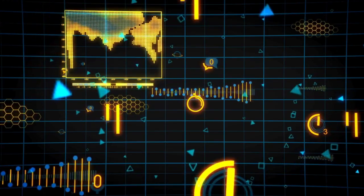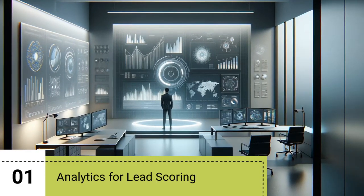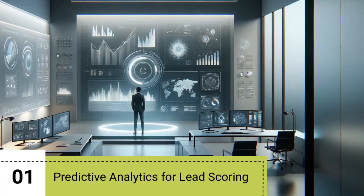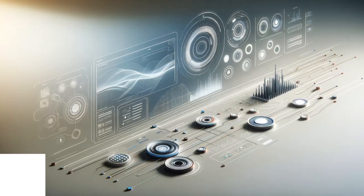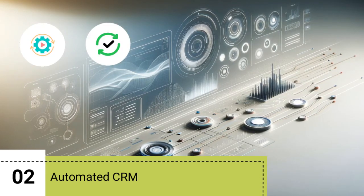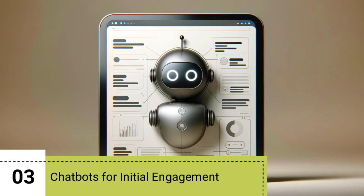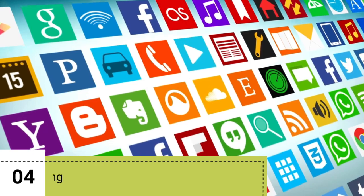I used CRM AI features as a benchmark for the scoring. Number one: predictive analytics for lead scoring — that's when AI algorithms in the CRM score leads based on their potential to convert, analyzing past interactions, demographics, and other relevant data. Number two: automated customer relationship management — that's when AI in CRMs automates updates to lead information, tracks interactions, and optimizes follow-up schedules. Number three: chatbots for initial engagement, to answer basic queries and capture lead information.